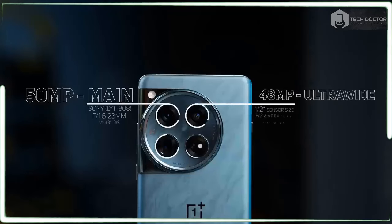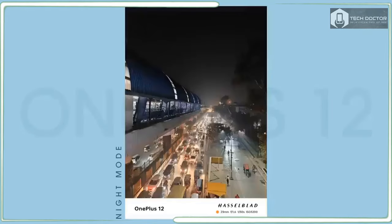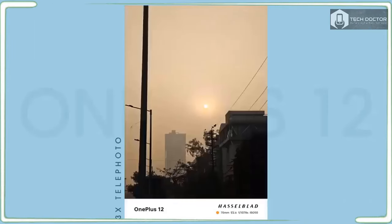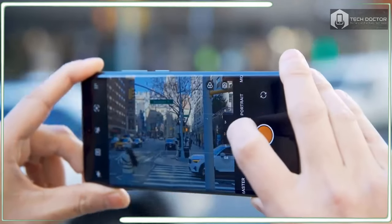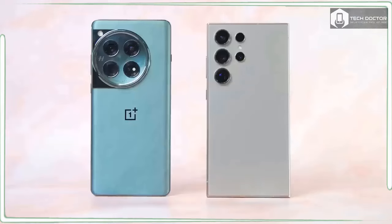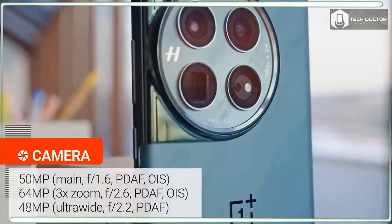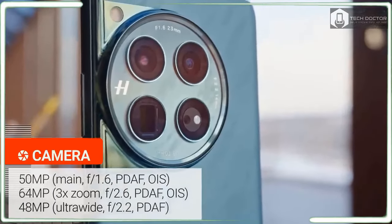OnePlus phones have always come up short in the camera department against their rivals, but the new triple camera arrangement of the OnePlus 12 intends to prove that this phone can finally break the stigma. The fourth-gen Hasselblad camera for mobile system consists of a main 50 megapixel camera, a 48 megapixel ultrawide, and a 64 megapixel periscope camera with 3x optical zoom. The telephoto camera is an iterative improvement over the OnePlus 11's 32 megapixel 2x telephoto zoom, but just about every performance metric around the cameras is better than before.